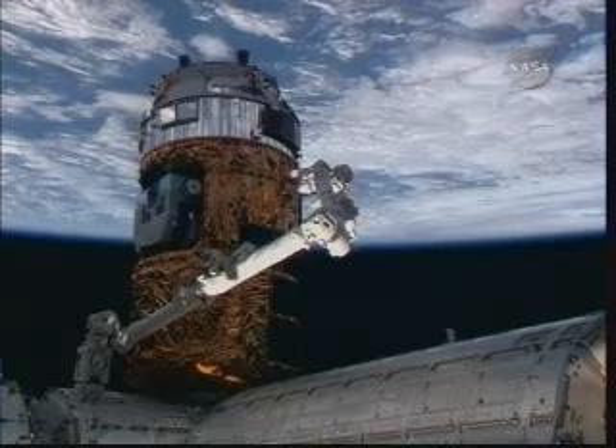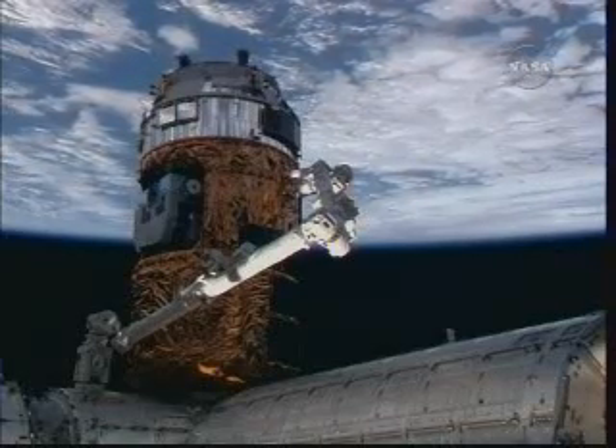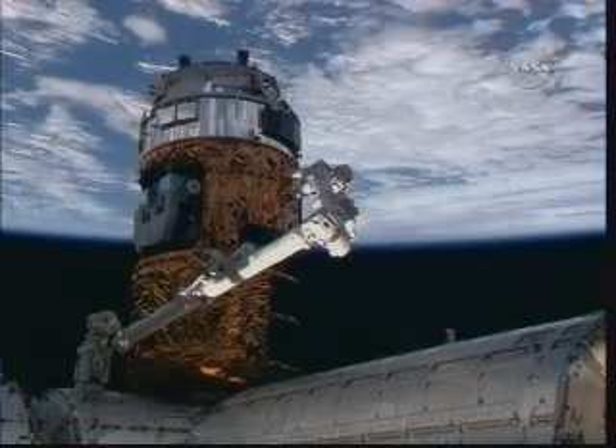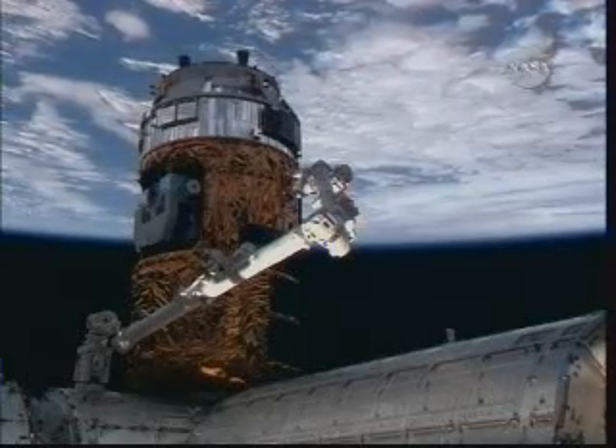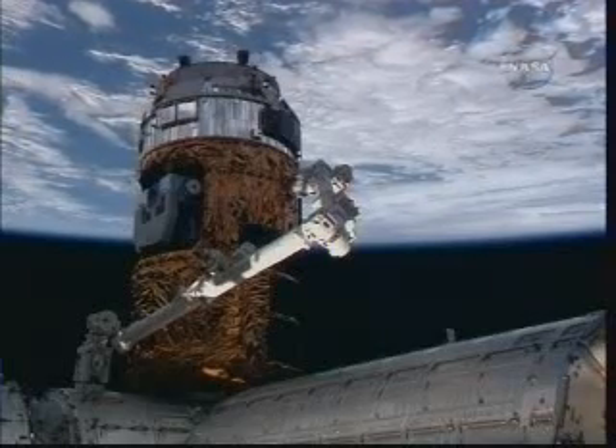That pallet will be installed on the porch of Kibo, known as the exposed facility that was mated back on the STS-127 mission, and one by one those experiments will be removed from the pallet and installed on the exposed facility.